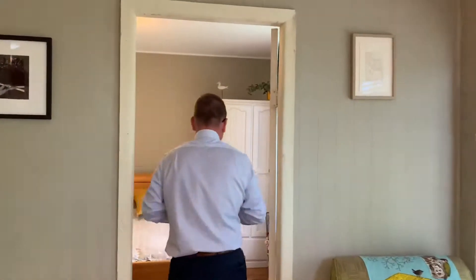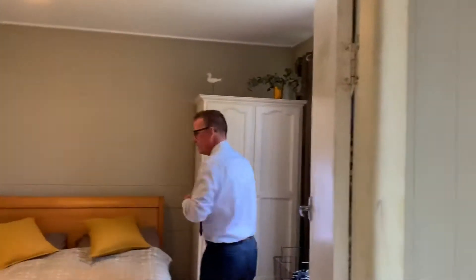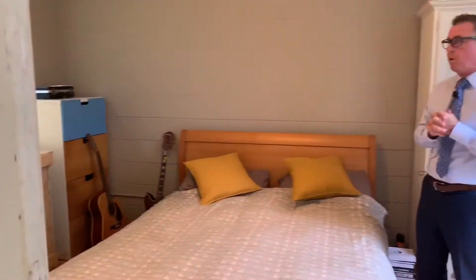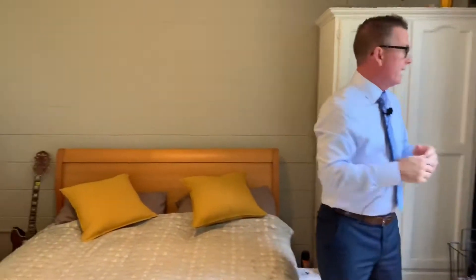Coming through into here, you've got the main bedroom, which is an oversized bedroom in ratio for this particular property. You've got a built-in wardrobe and a northern aspect looking out the window as well.